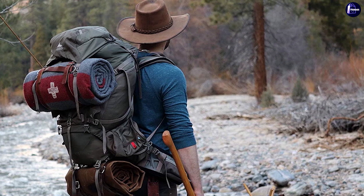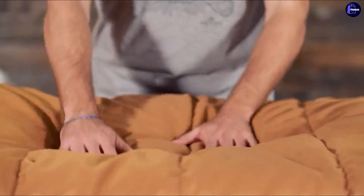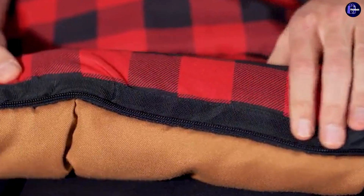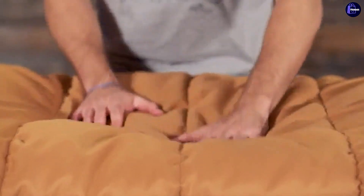Pros of using a bedroll: easy to roll up and store away, easy to carry in a bag, made out of tough durable materials, and you can make one by yourself. Cons of using a bedroll: offers minimum insulation and comfort, and can be quite pricey.